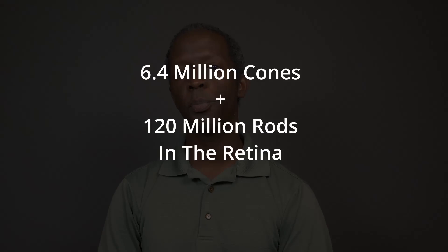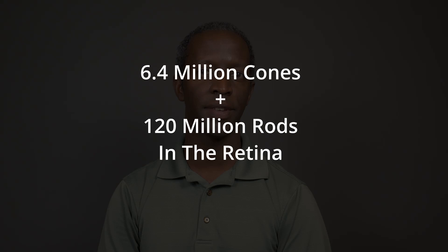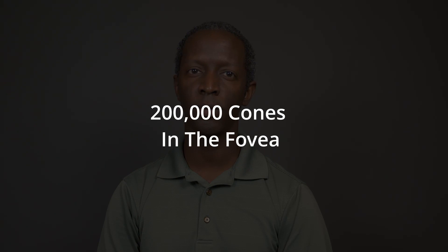Just look at the number of photoreceptors in the eyes and that will give you a big clue of how important peripheral vision is to sharp sight. There are 6.4 million cones and 120 million rods in the retina versus 200,000 cones in your central vision. Why would there be so many cones and rods in the retina if it wasn't important? It's a combination of 126.4 million photoreceptors versus 200,000. I've taken several courses that deal with muscles in the brain, and one thing I've learned is that big muscles and bone groups should be doing the heavy work. When small muscles do the work that big muscles should be doing, that's when you end up with pain and injury.